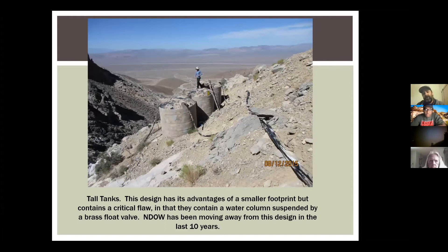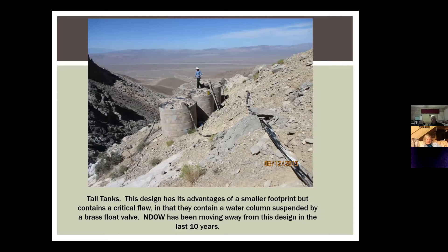Here's a really old guzzler. The old guzzlers had these tall tanks, which have the advantage of a small footprint and can be tucked in anywhere. As you can see, that person is on top in very steep terrain — this is in the Bear Mountains near Beatty. This system has a flow valve, basically the same thing you have in your toilet. It can fail, and when it does, it dumps all the water out. That's a critical flaw and why we're moving away from this style.